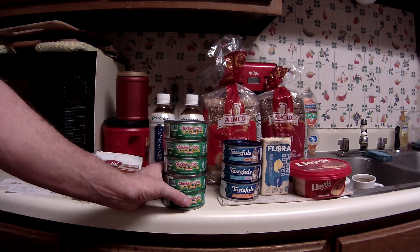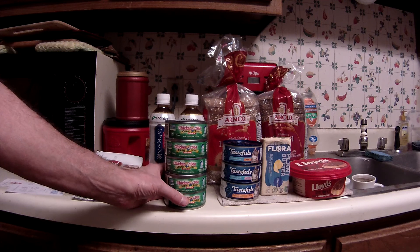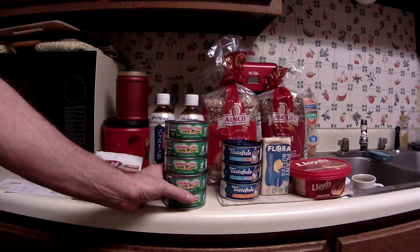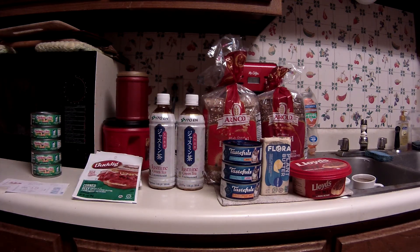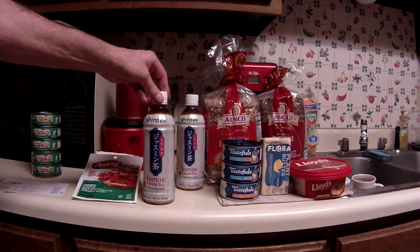Nothing special here. This is part of the five-times digital event — I think it's the only item I got, actually I did get a couple others. But anyway, nothing special other than it's $0.50. And in this day and age of ever-increasing inflation, especially food inflation, $0.50 for a can of tuna isn't too bad. Of course, we all remember when you could get those for a quarter or three for a dollar, but those days are long gone.